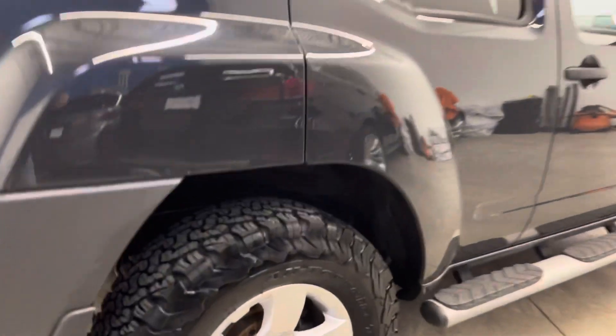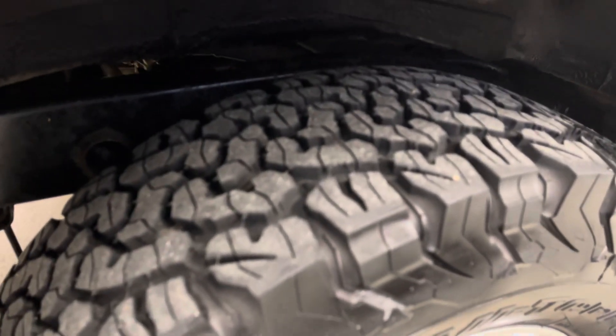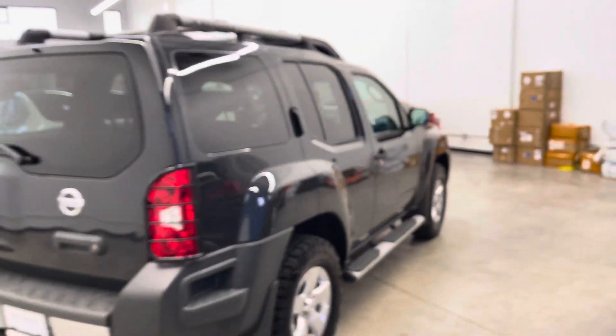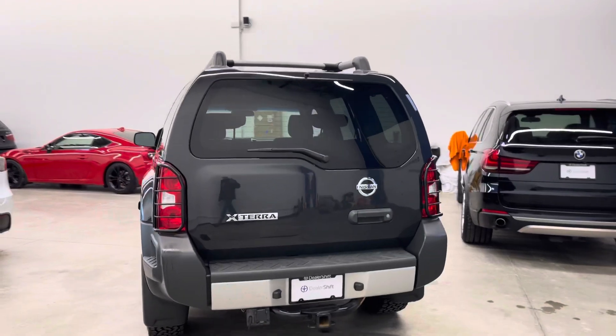This one has BFGoodrich KO2 all-terrain tires on all four corners in really nice condition. The inspection report on our website will have tire and brake measurements. Brakes on this one are brand new — we just did new rotors and pads on all four corners, as well as an oil service and new wiper blades.